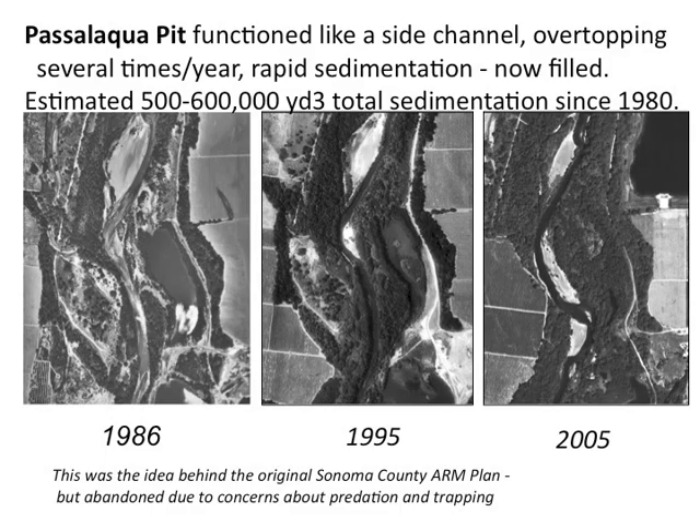This sequence of the Pasal Aqua pit, located in the lower middle reach, shows a pond in 1986 from which over 500,000 yards of material was removed. Since that time, this area has filled and become a valuable wetland then riparian forest. This can be done by lowering the banks to the river to allow fine sediment deposition in the gravel pits.